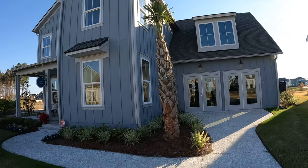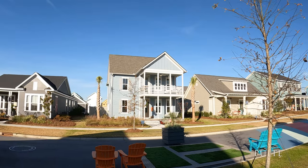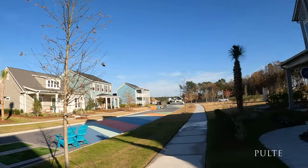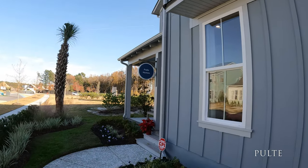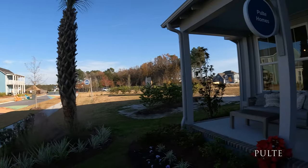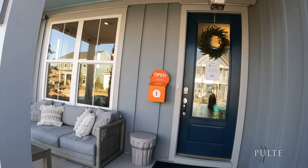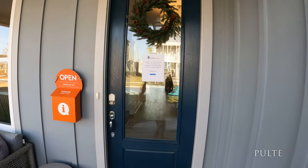Now the part I live for — the showers and the bathroom. Walk-in shower, private toilet closet. Now we've seen this house, let's go check out Pulte. Pulte is one of my favorite builders — they actually have two models here. The one across the street is a three-floor massive house, which is really cool.